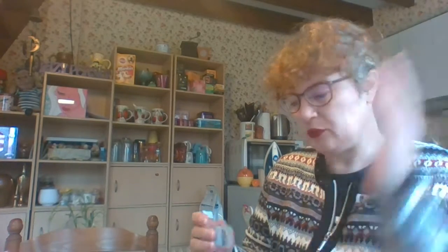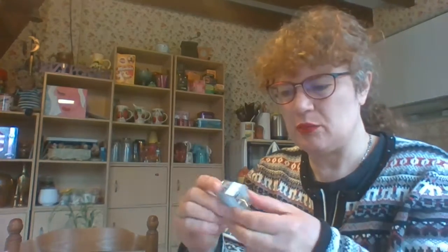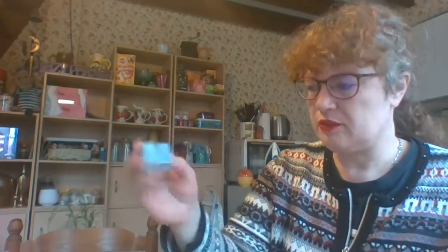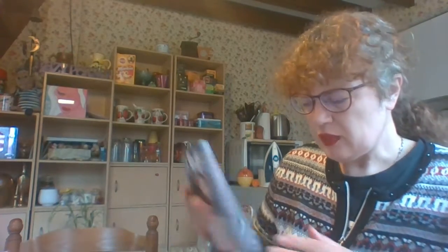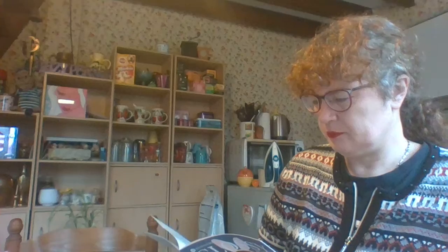It doesn't weigh anything, I can't feel it, so it's very, very comfortable. I'm very happy with these. I wanted to test them because I've never tried them, and I had already heard about them — everybody has. They're in peony brown, which goes perfectly with my hair. I'm very, very pleased with them. Those are worth €3.95 for the three. So that's perfect.